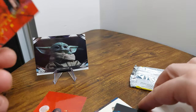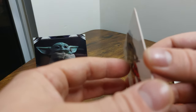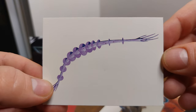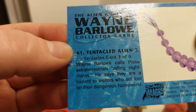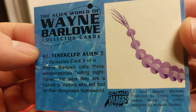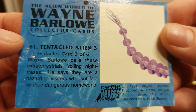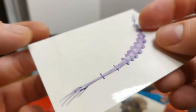Wayne Barlow quips 'just what the universe needed,' so I guess Wayne Barlow is a character — I sort of thought he was the artist. This one looks like some kind of tiny tentacled organism. Card three of six — Wayne Barlow calls these extraterrestrials 'rolling nightmares.'